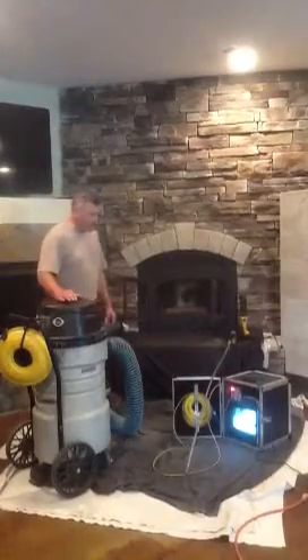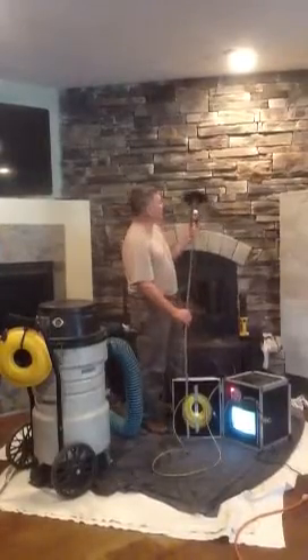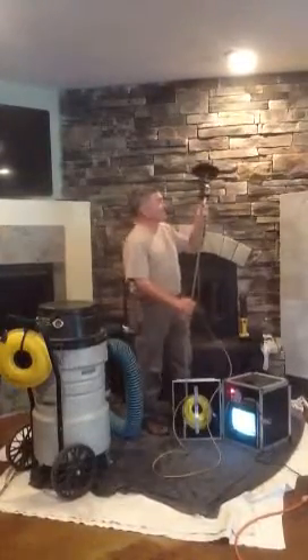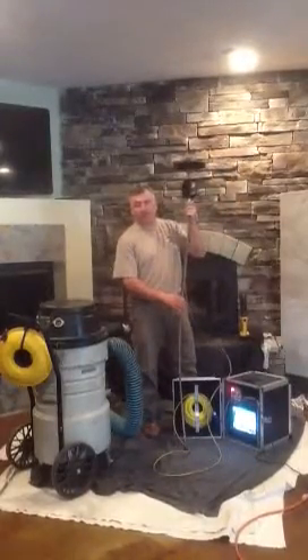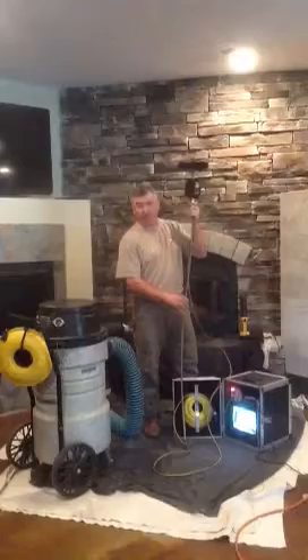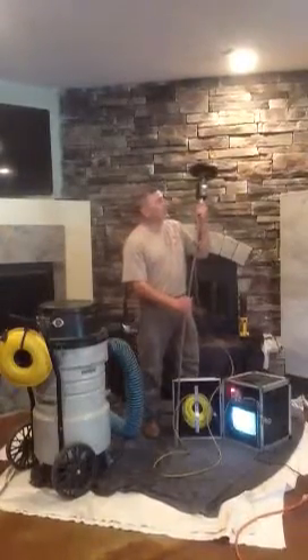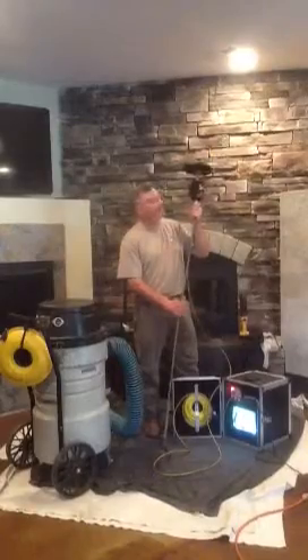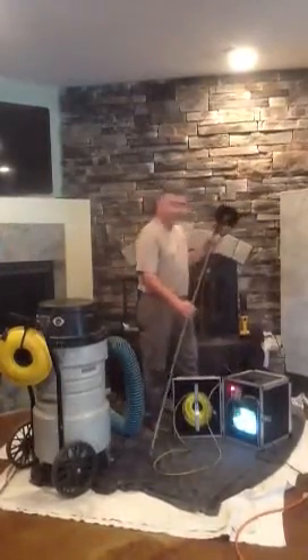The other tool of the trade is what we call a camera, and essentially this is for the technician to go through your damper system and go up into the flue. It gives them the opportunity to look around and see the chimney system to ensure that everything's in place and there's no breaches or cracks. It also gives them a bird's eye view of the creosote in the system to see the different levels, and we'll get to that a little later about the levels of creosote.